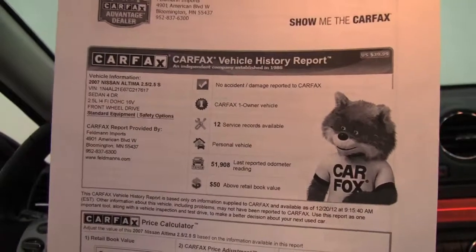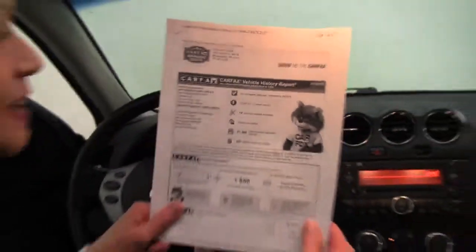Here's the Carfax: no accidents or damage, one owner vehicle, and extensive service records are available to you.